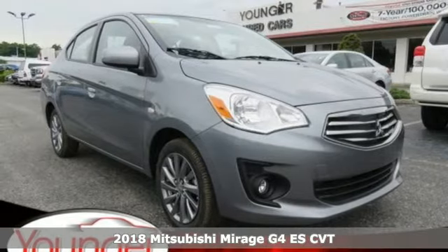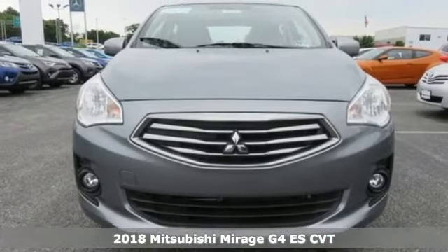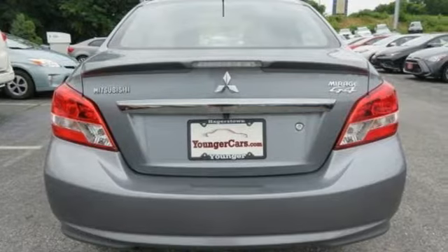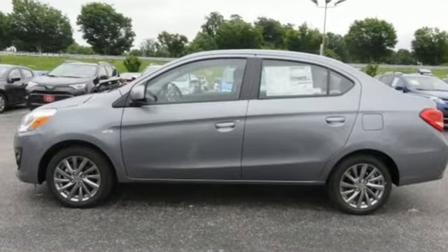It's a 2018 Mitsubishi Mirage G4. The MPGs may seem like magic, but it's no illusion. This Mirage G4 is built to let the fun go on and on. And with the four-door sedan design, your friends can pile in too.